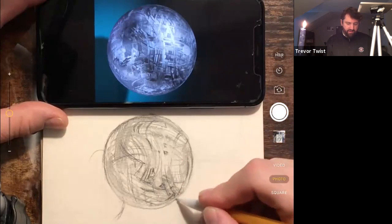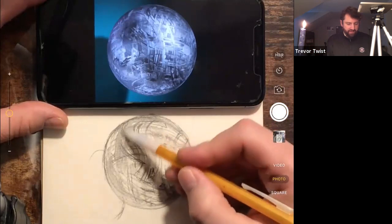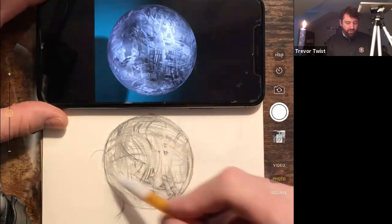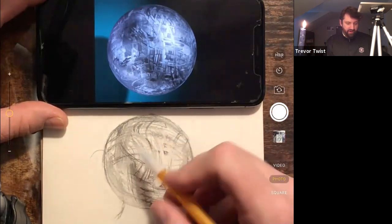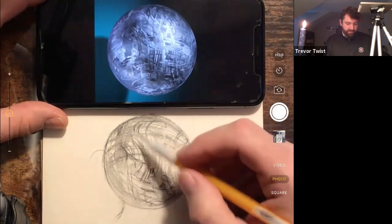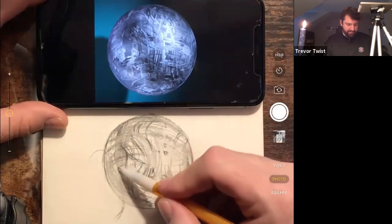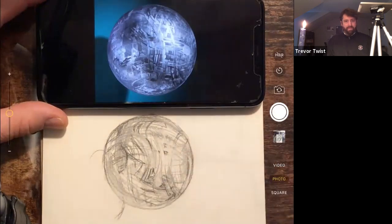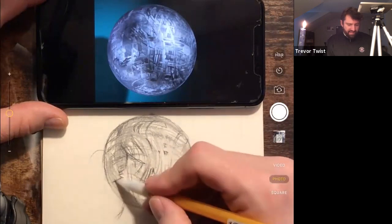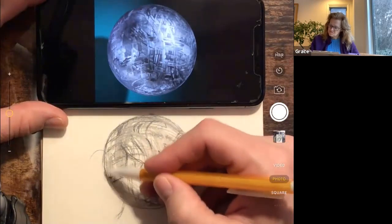The graphite is the perfect material for a sketch like this because its value range is the same as the meteorite's. You're seeing the whole, but then you can also focus on one quarter, or one quarter of one quarter. I'm kind of all over the place because there's just so much going on. Eventually we'll have to step back. It reminds me of the Death Star - very Star Wars-y.